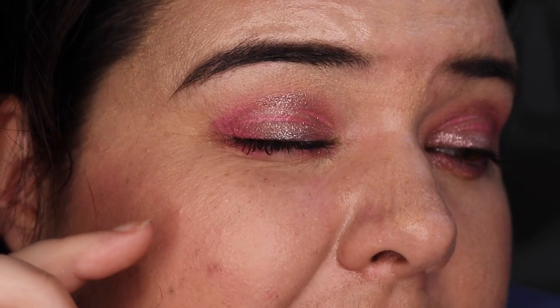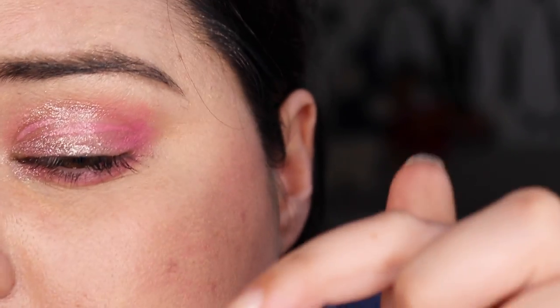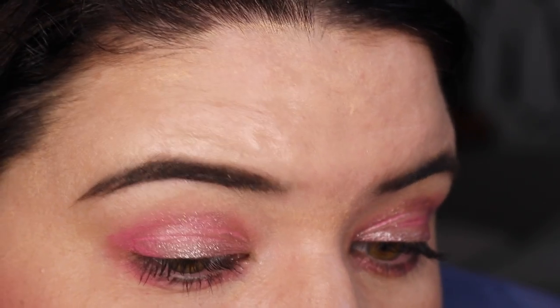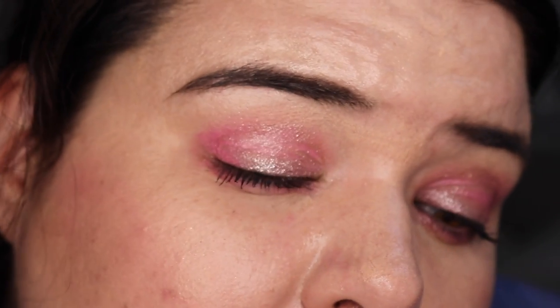All right, we have finished! Let's see how the Fenty primer held up. Not the best, not the worst either — we've got some loss in a few spots. This is where it's fully come off. It worked so well on the weekend — I'm a bit confused. I'll see you tomorrow.